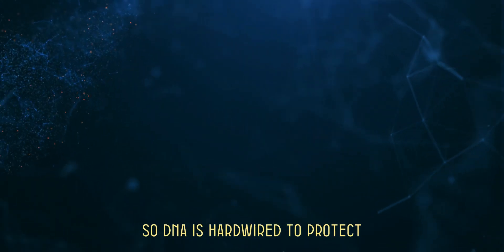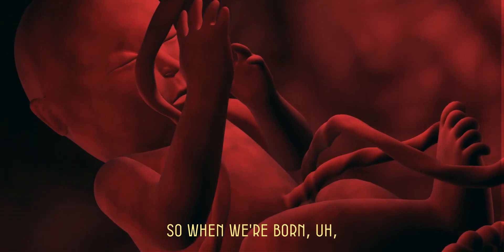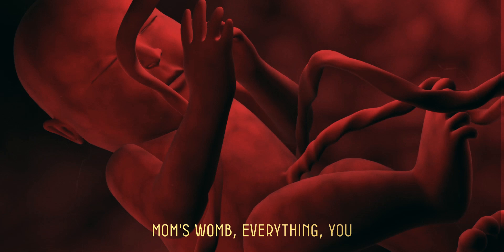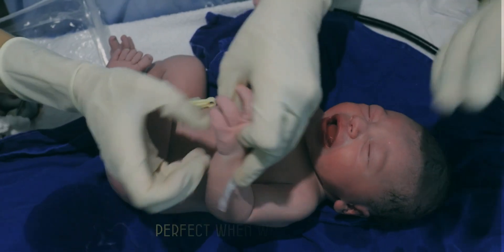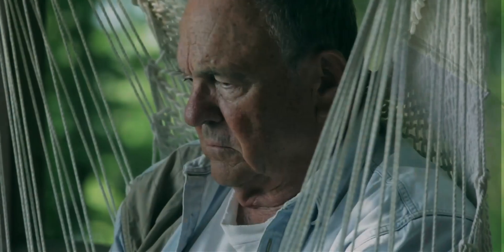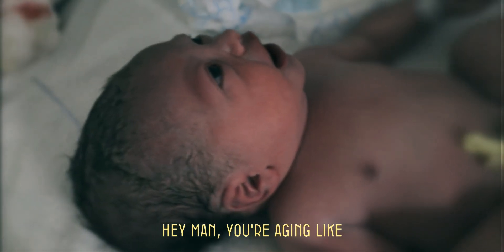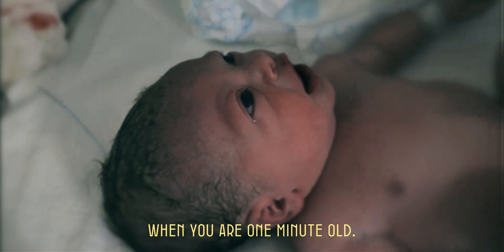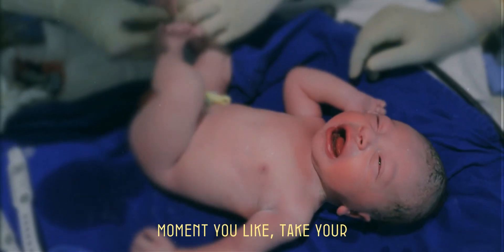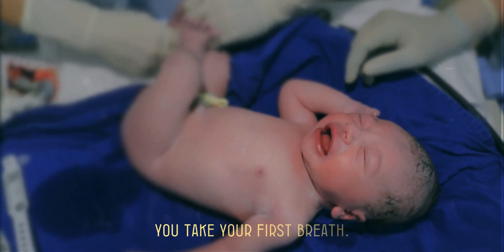DNA is hardwired to protect us from the environment, and this is how it relates to aging. When we're born, when we're forming in our mom's womb, everything we hope is picture perfect. When we come out, immediately we start aging. You're aging like when you are one minute old — the clock is ticking the moment you take your first breath.